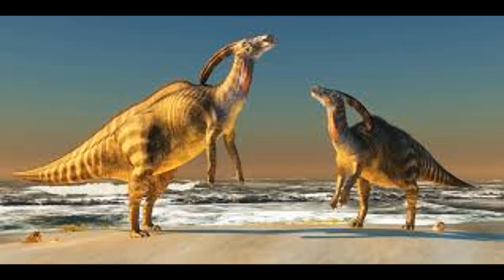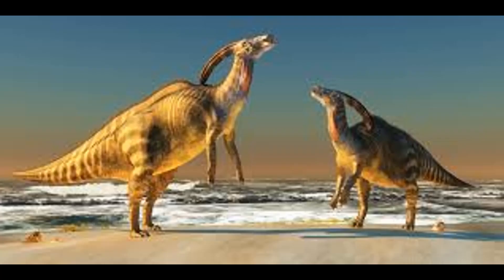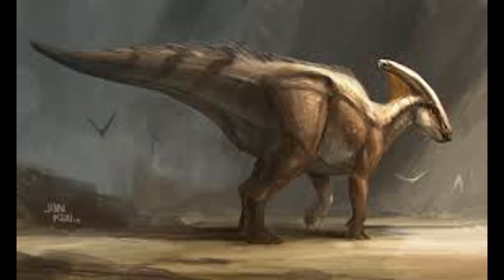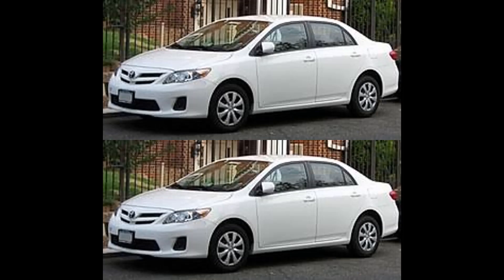Parasaurolophus, meaning a near-crested lizard, is a genus of herbivorous ornithopod dinosaur that lived in North America during the late Cretaceous period about 76 million years ago. The Parasaurolophus walked as a biped and as a quadruped, meaning it could go from two legs to four legs. It measured 9.5 meters long and weighed two tons — about the same as two Toyota Corollas.